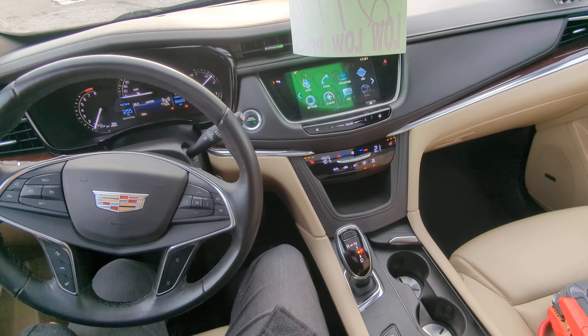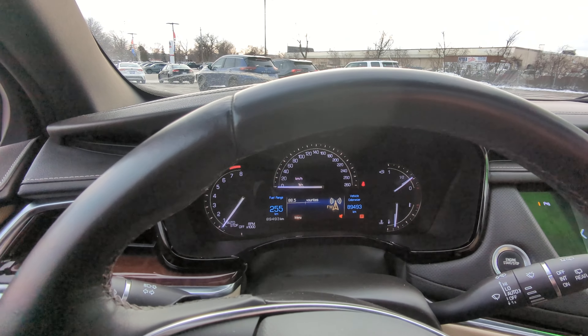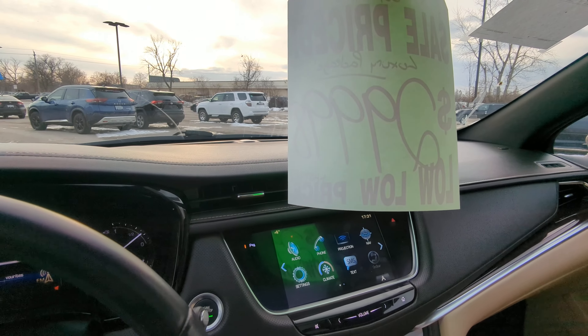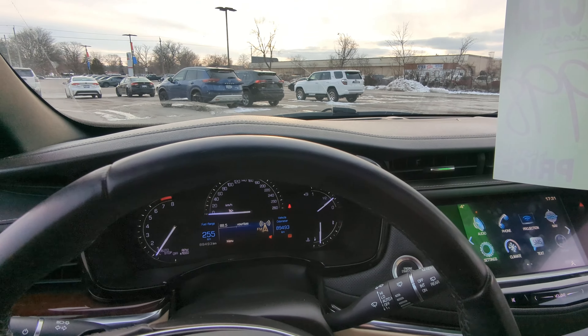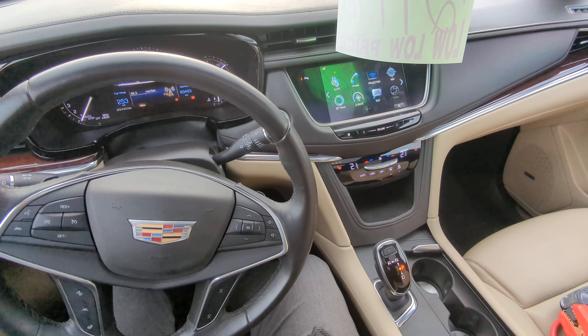Beautiful all-wheel drive SUV — perfect for the winter. If you'd love to give it a test drive, come see it in person. Give me a call or shoot me a text at 519-755-7927. Again, it's Avery at Red Hill Toyota.